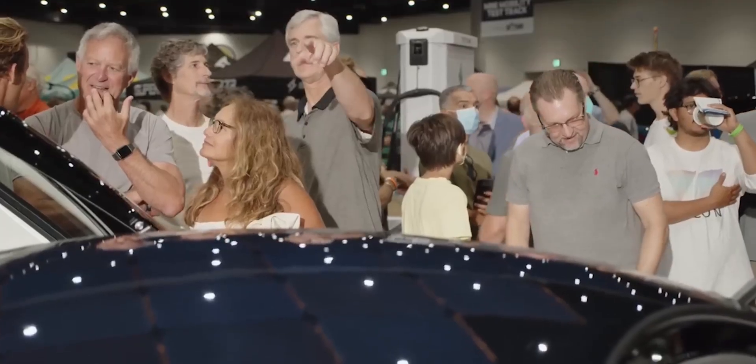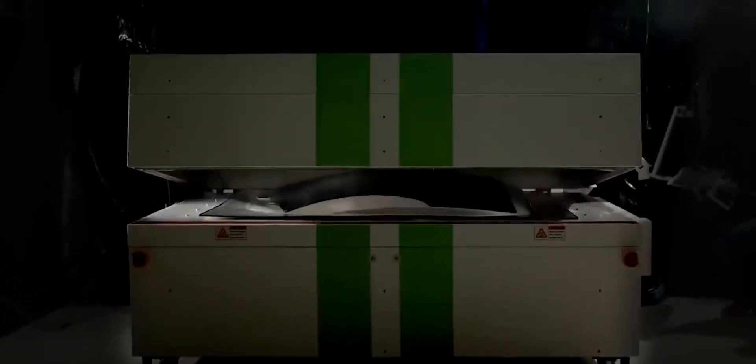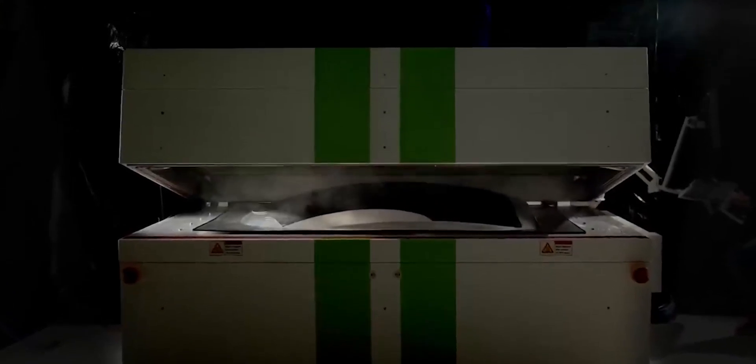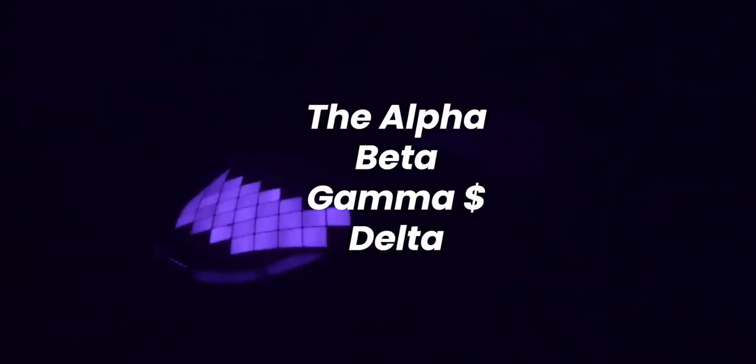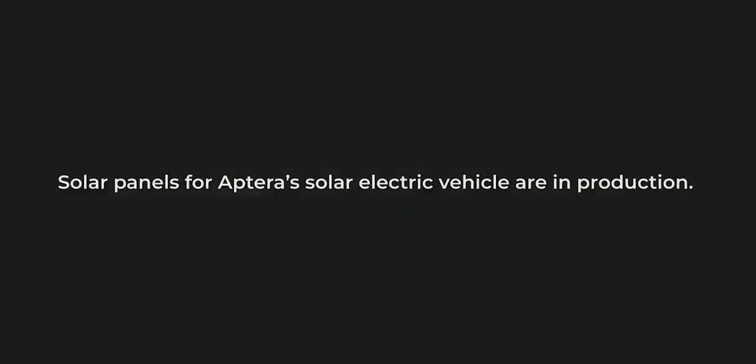Let's get into the video. In the first part of this two-part video series, we covered the production background for Aptera. We went over the four phases of development for Aptera, explaining the progress through each phase and how we got to where we are. If you haven't watched that video, be sure to check out part one of the series — link below the like button.